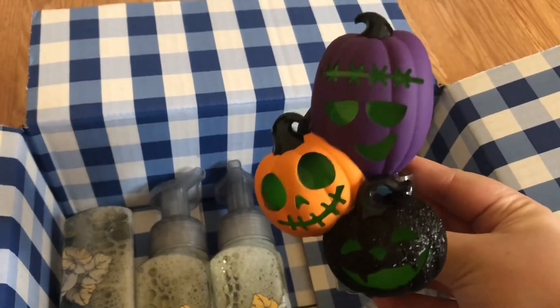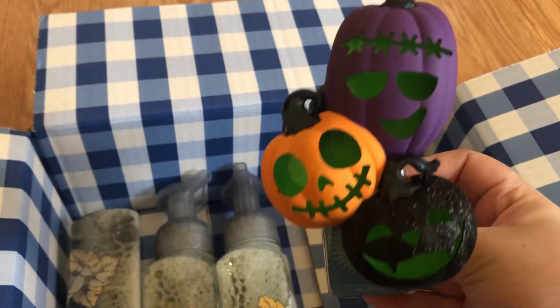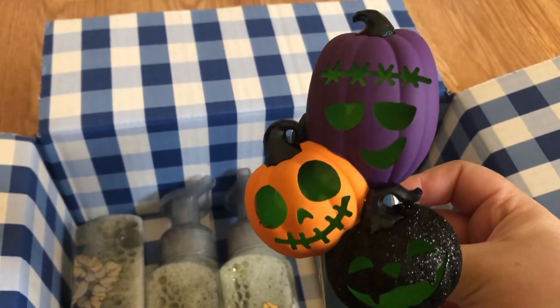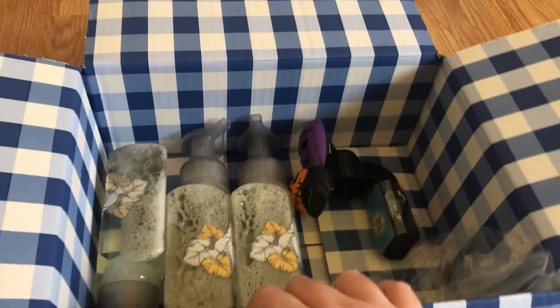Then I got this. This was expensive. And that's all I got. Thanks for watching. Bye bye.